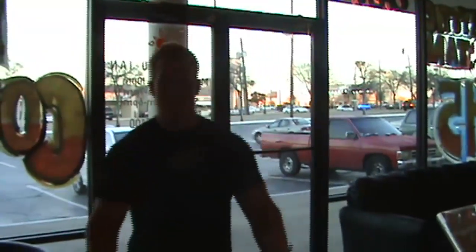Alright, here we are at Results Tanning. This is the store in front of our tanning salon. We'll show you around a little bit, so let's go this way.